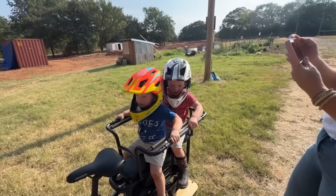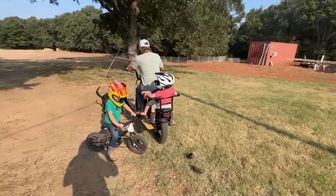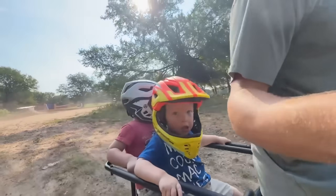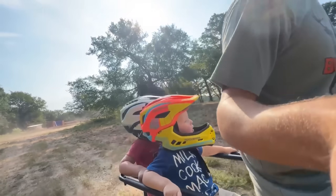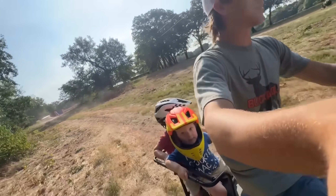Oh my gosh, this is the best thing ever. Ready? That's good. Oh my gosh y'all, this is so much fun.